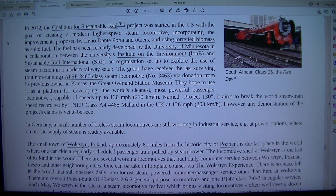In 2012, the Coalition for Sustainable Rail project was started in the U.S. with the goal of creating a modern higher-speed steam locomotive, incorporating the improvements proposed by Livio Dante Porter and others, and using torrified biomass as solid fuel. The fuel was recently developed by the University of Minnesota in a collaboration between the University's Institute on the Environment (IONI) and Sustainable Rail International (SRI).